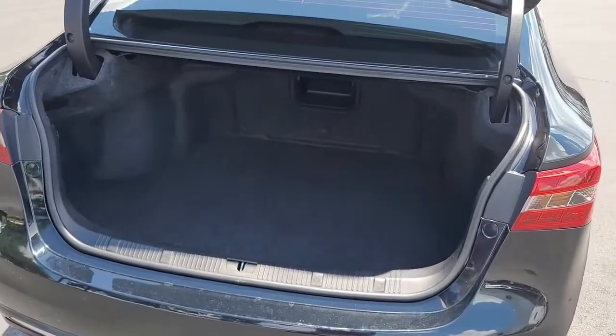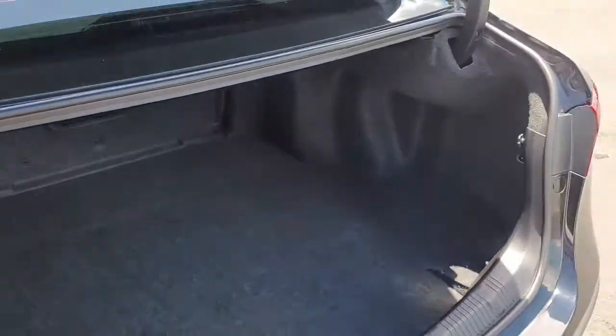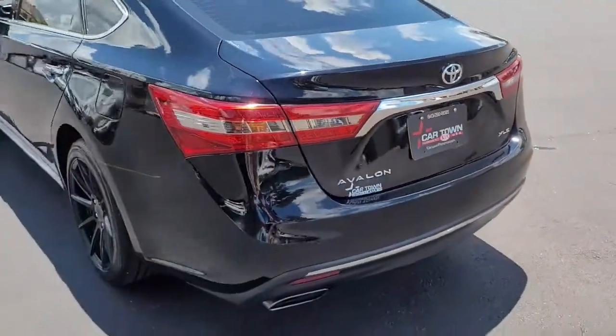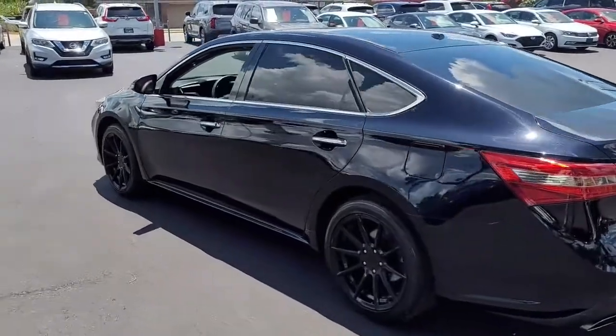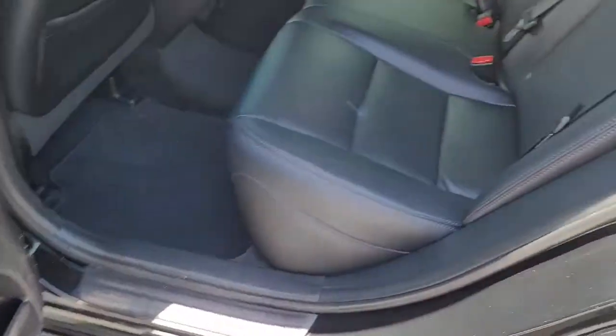Opening the trunk so that you can see the very nice, large amount of cargo space in the back. And looking inside, you've got black leather upholstery.